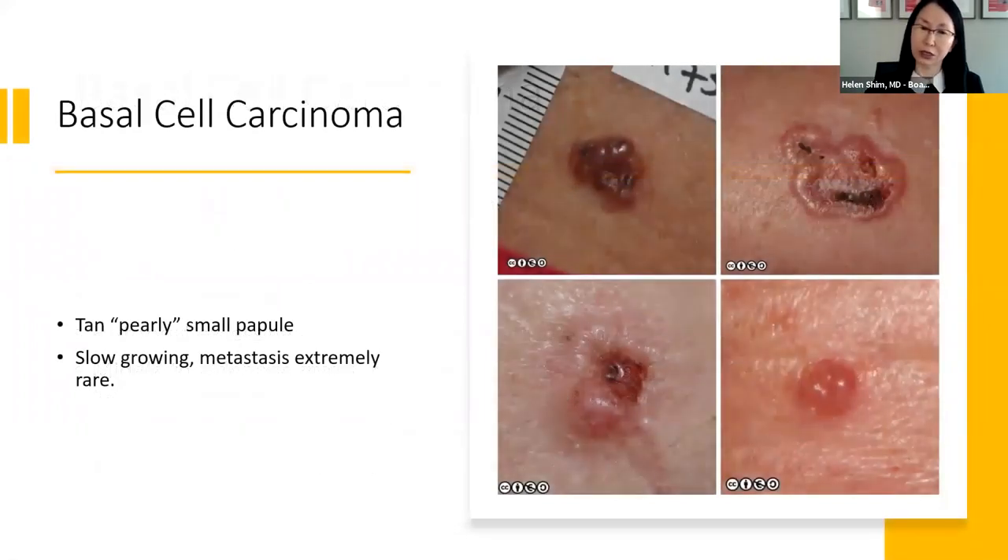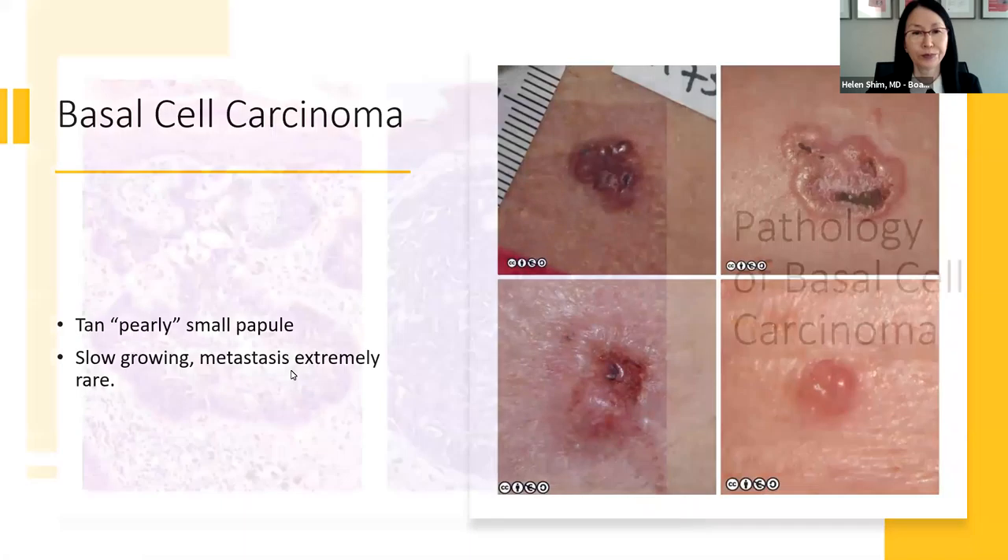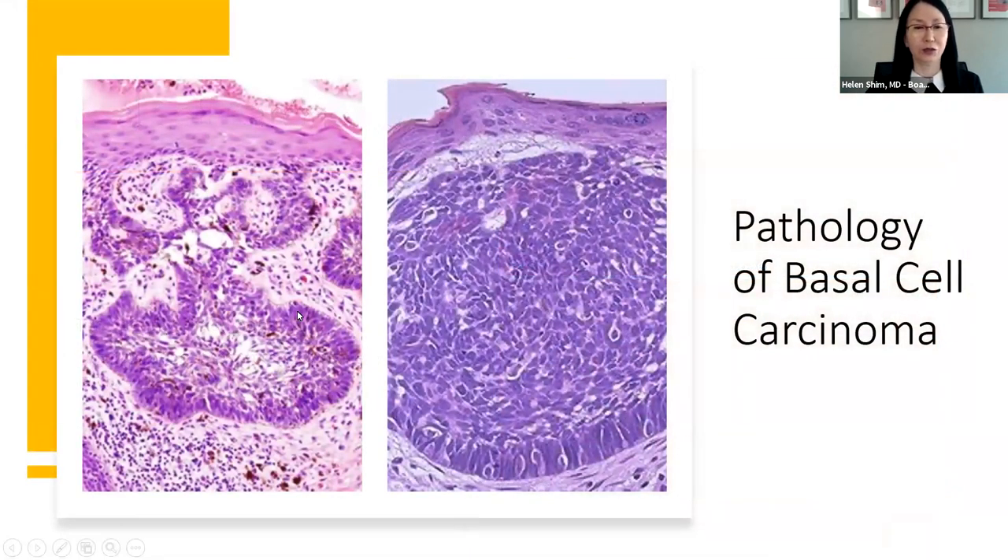Indoor tanning can actually increase your risk of developing basal cell cancer by 69% by the age of 40. Basal cells typically look like a tan or pearly papule — translucent, sort of. As they develop, they sometimes form an ulcer or erosion in the center, which older textbooks call a 'rodent ulcer,' because it looks like a rodent has been eating through the skin. It's very slow growing and has been reported to metastasize, but that's very uncommon. On pathology, the basal cells invade the deeper dermis, forming tumor nodules.